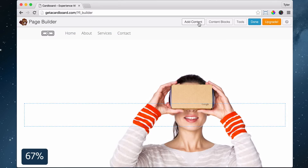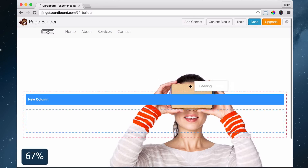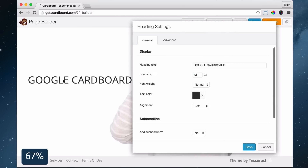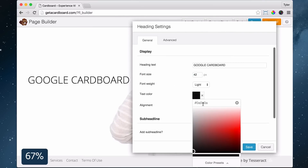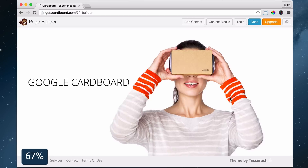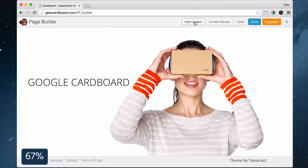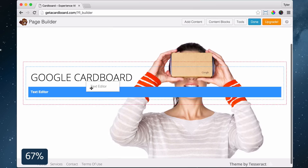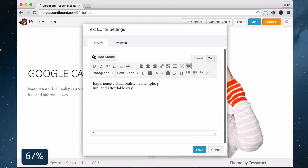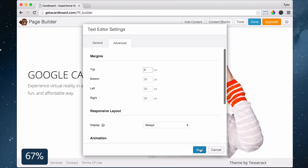Next, let's add a headline over our image. Click Add Content, then Basic Modules, and drag in a heading inside the row. Put in your heading text, change the font size, font weight, and color. Click Advanced to change the spacing around the text and save. To add some text under the headline, click Add Content and under Basic Modules drag in a text editor right under the headline. Paste in your text, change the font size to 18, click Advanced to change the spacing, and click Save.